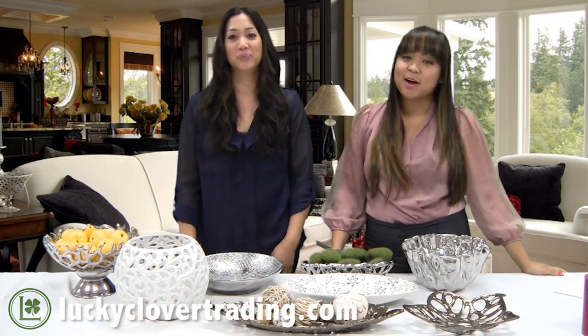Hi, I'm Justine and this is Karen and we're from the Lucky Clover Trading Company. Today we want to talk about this really great, fabulous new line of ceramic home decor that we just started carrying.